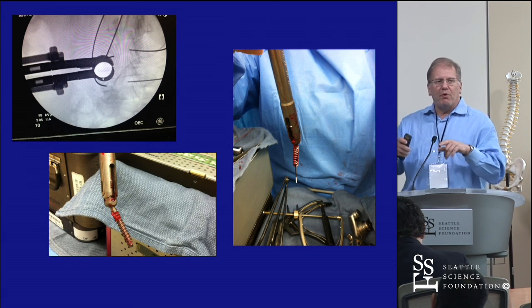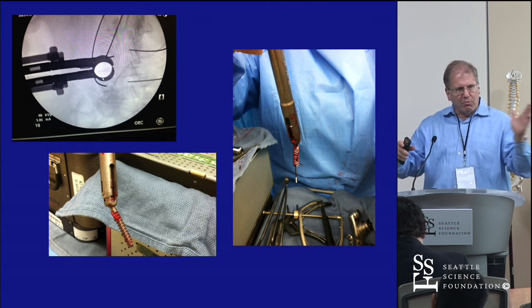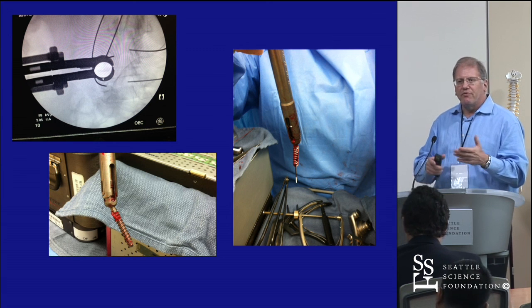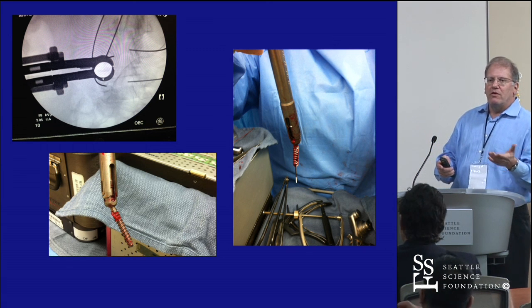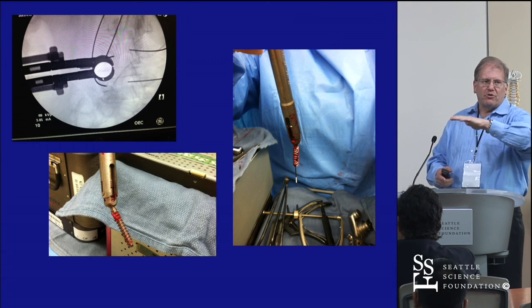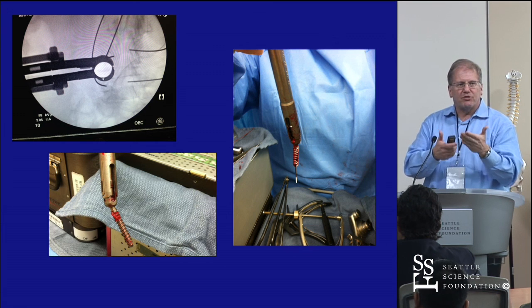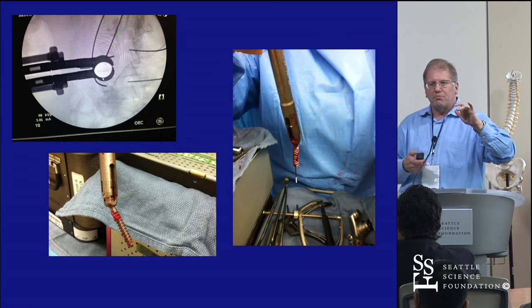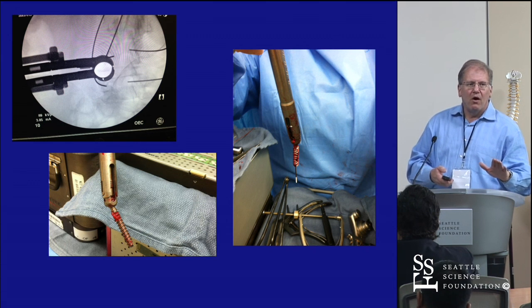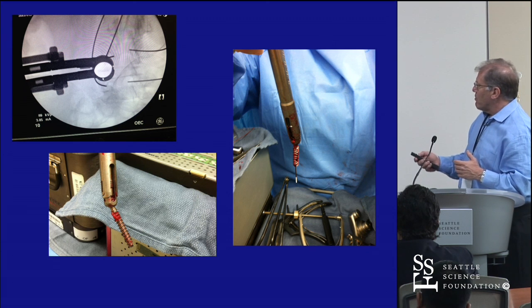When you are open, you could line up your screws in the sagittal and coronal planes and the rod would fit pretty easily. To do that in MIS, you've got to do it radiographically. You've got to be certain there's a nice sweeping curve on your sagittals and you're not too far out of line coronally, because a mismatch in the height of the tulips will cause difficulty seating your rod.